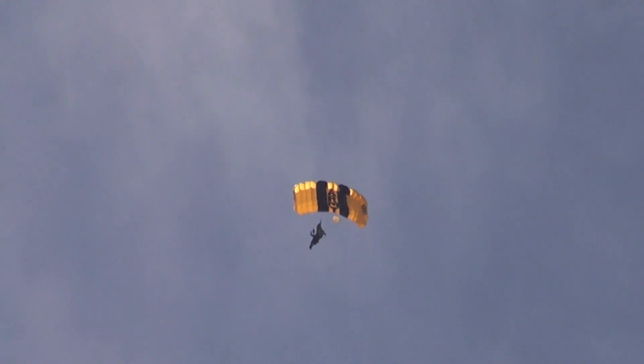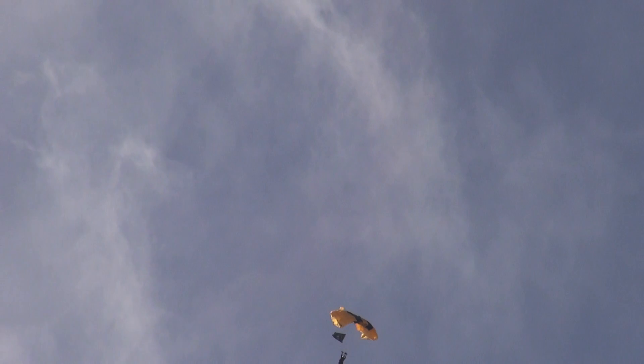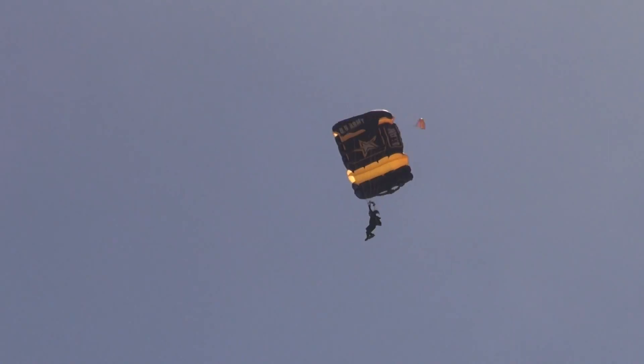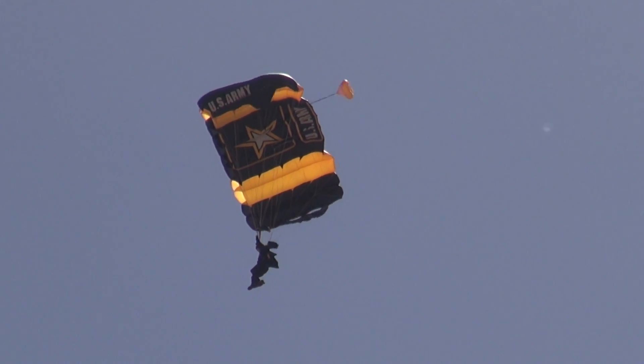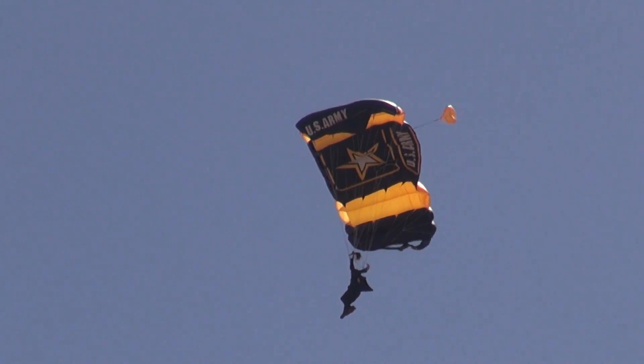The parachutes used by the Golden Knights are flexible wing gliders constructed of a lightweight ripstop nylon. These parachutes have an inherent forward airspeed of up to 22 miles per hour. To turn left, the jumper will pull down on the left steering line. To turn right, the jumper simply pulls down on the right steering line. As these jumpers near the ground, they will pull down on both steering lines simultaneously for the safest and softest possible landing.